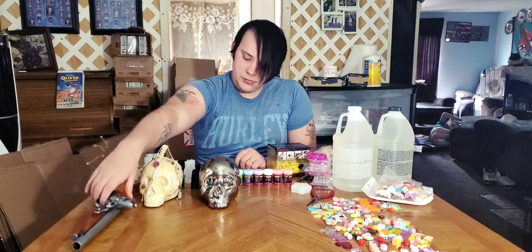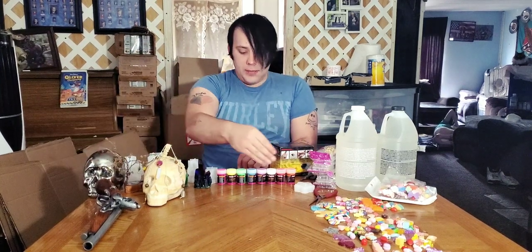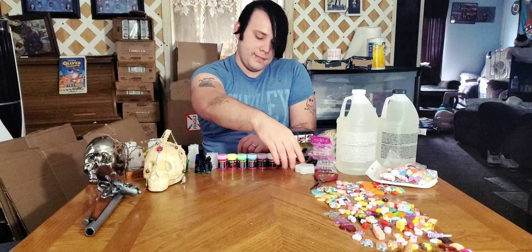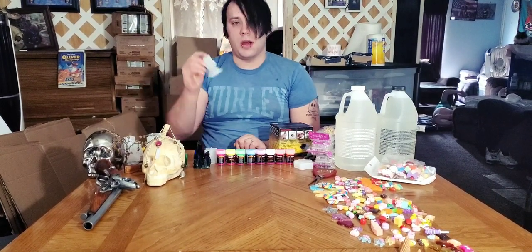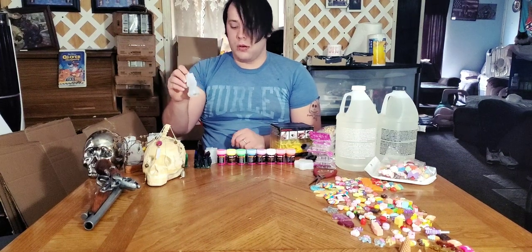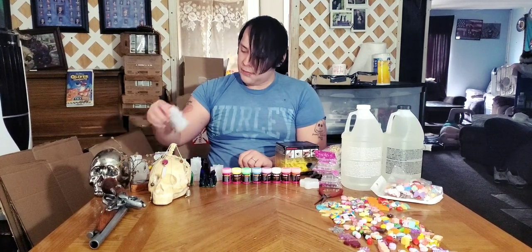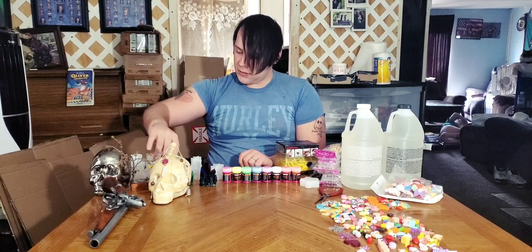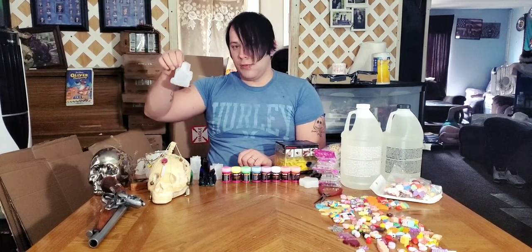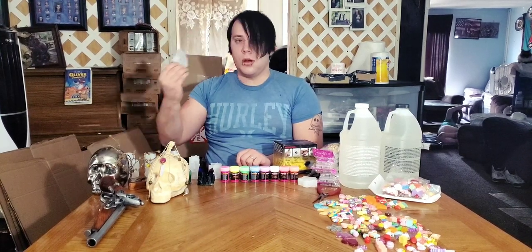There's glow-in-the-dark stuff that you can put on the pistol. And if you don't like pistols and want something simple, we've got a unicorn right here, a lion, a bunny, a bear, an elephant, a reindeer, and a wolf.